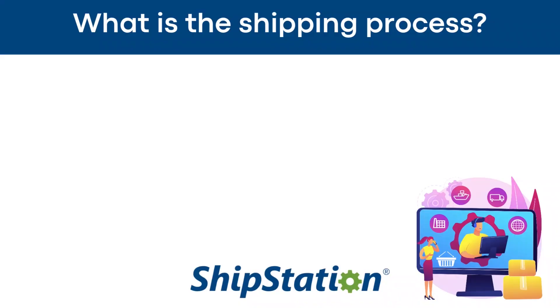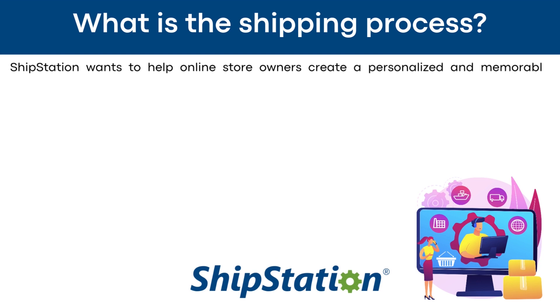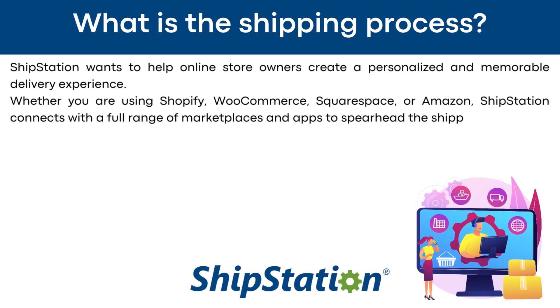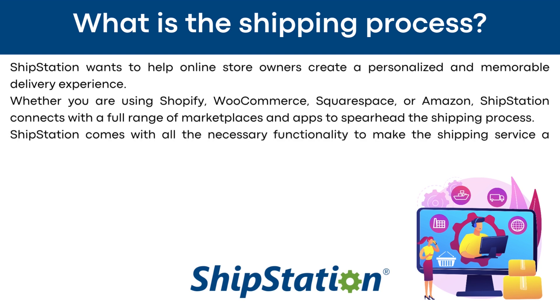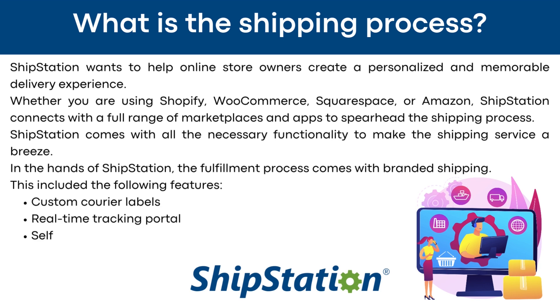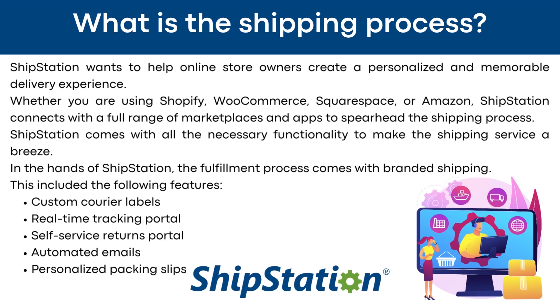What is ShipStation's shipping process? ShipStation wants to help online store owners create a personalized and memorable delivery experience. Whether you're using Shopify, WooCommerce, Squarespace, or Amazon, ShipStation connects with a full range of marketplaces and apps to spearhead the shipping process. In the hands of ShipStation, the fulfillment process comes with branded shipping, including custom courier labels, real-time tracking portal, self-service returns portal, automated emails, and personalized packing slips.